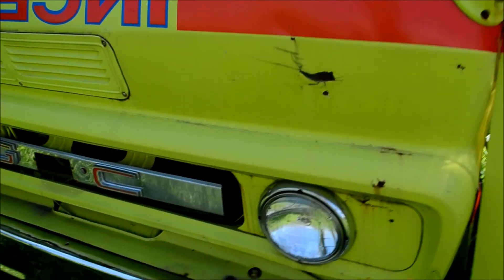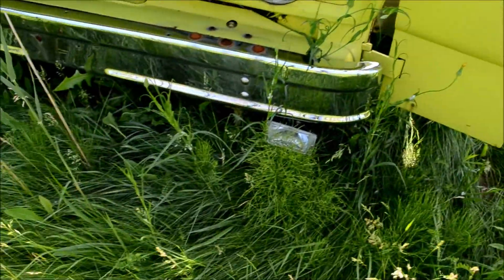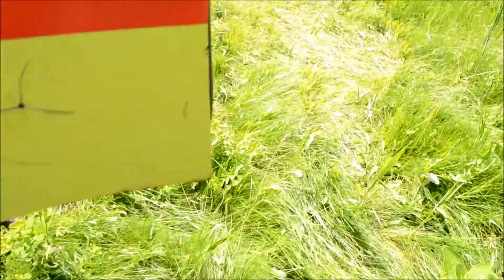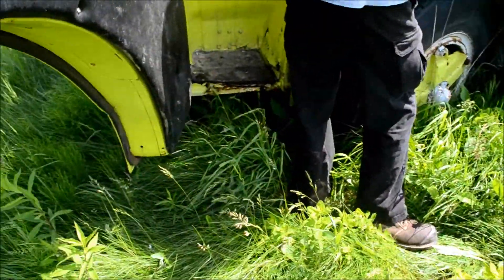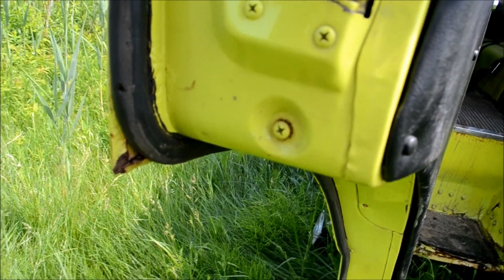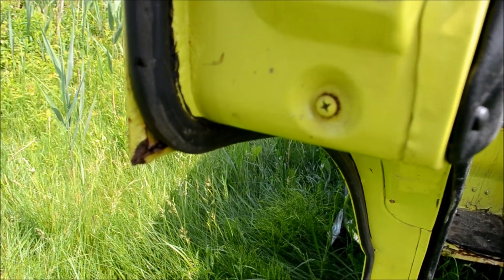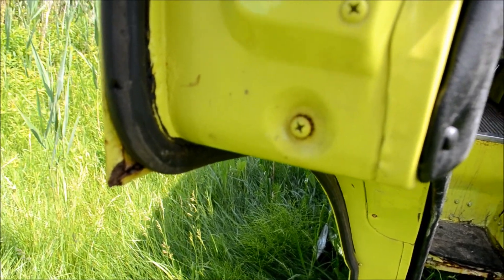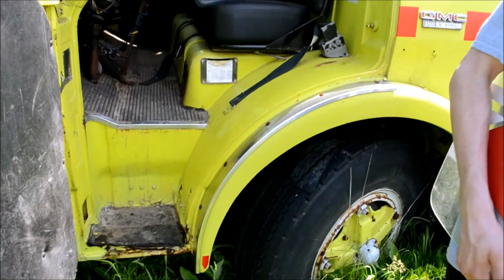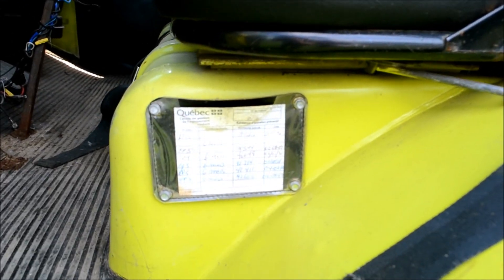What does it say here? 57. It's a beauty. Where's the manufacturer tag? General Motors Canada Limited — Pierreville, Quebec.